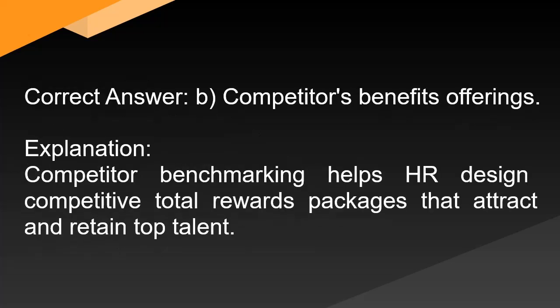Correct answer: B. Competitor's benefits offerings. Explanation: Competitor benchmarking helps HR design competitive total rewards packages that attract and retain top talent.